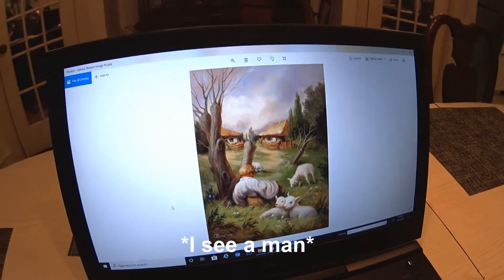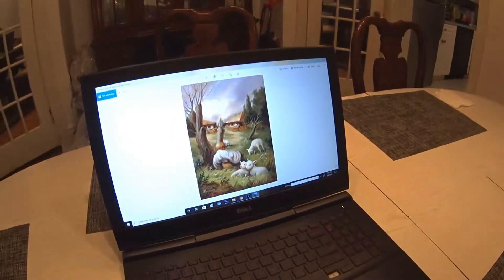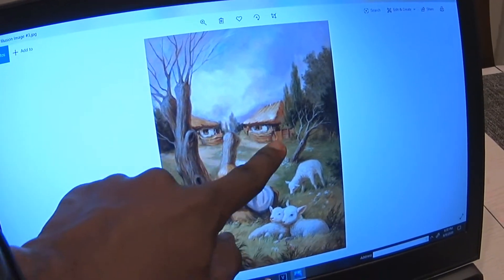What do you see on this image? I see a man, I see a face. Yeah, okay, what else do you see? Two buildings? Well, you see, that's actually two houses.